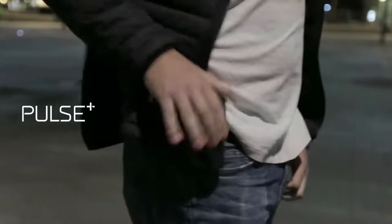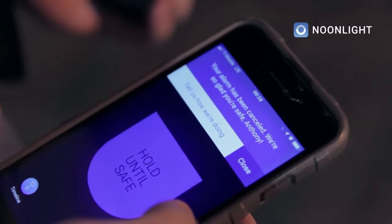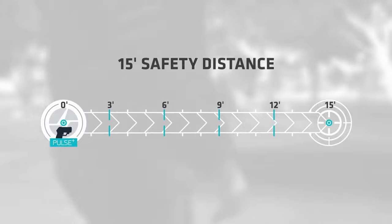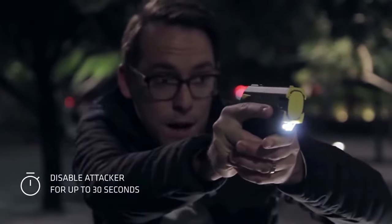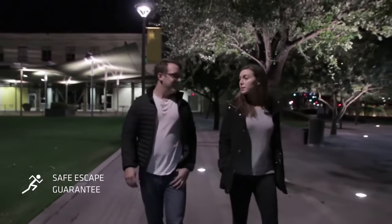The Taser Pulse Plus now links to your smartphone and integrates seamlessly with Noonlight, an app that can dispatch 911. The 15-foot effective range allows you to defend yourself from a distance and locks up the muscles of an attacker for 30 seconds. And if you ever fire your Pulse Plus, just leave it and get to safety. Help is on the way from Noonlight, and with the Taser Safe Escape program, so is a free replacement device.